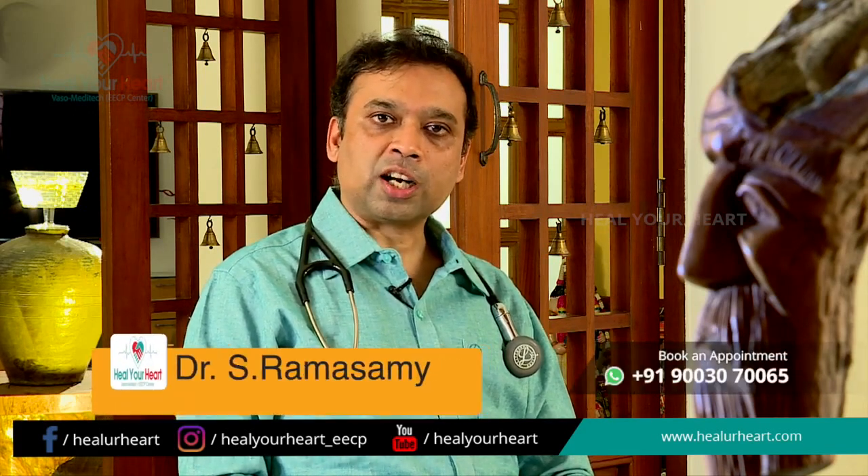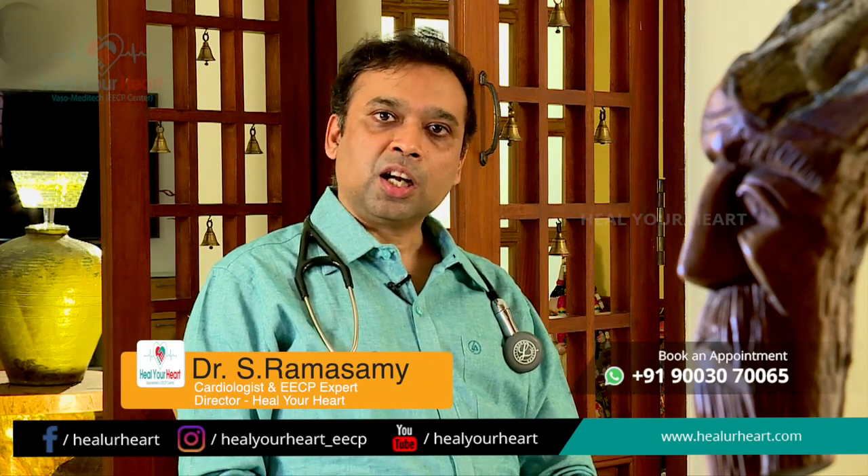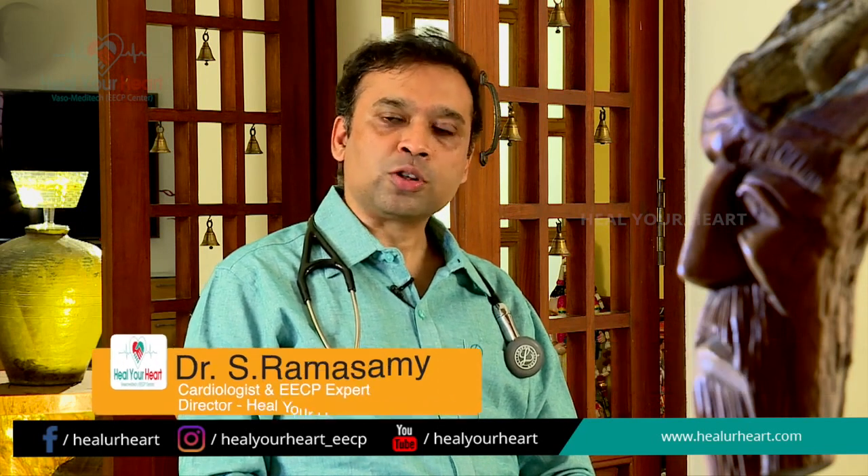This increased blood flow slowly starts dilating the blood vessels. When the vessels are dilated, the blood pressure reduces — so EECP effectively reduces blood pressure.